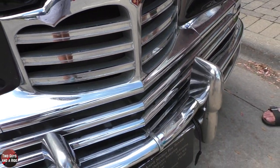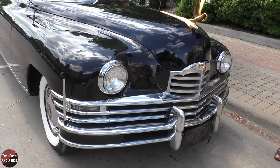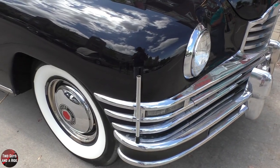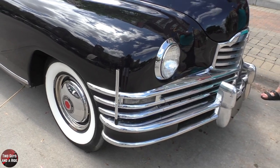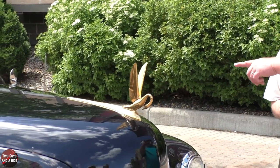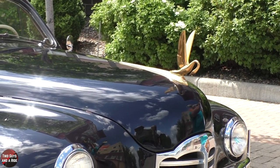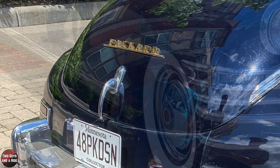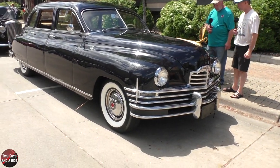The car's speedometer is in kilometers per hour. The flag mounts were already on the car, which would have been used if it was a presidential limousine. He did some custom things for the car — you've got the gold emblem here, gold on the tail, gold on the Packard writing, and the curb feelers.